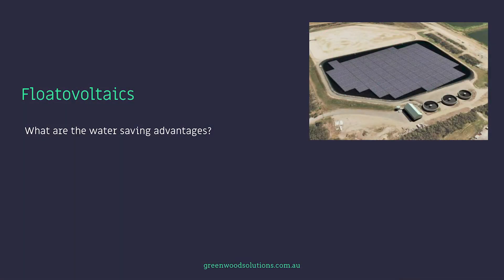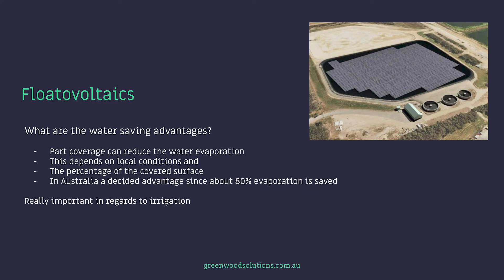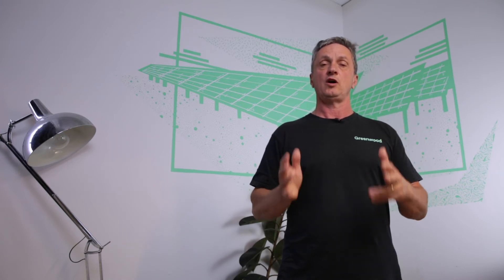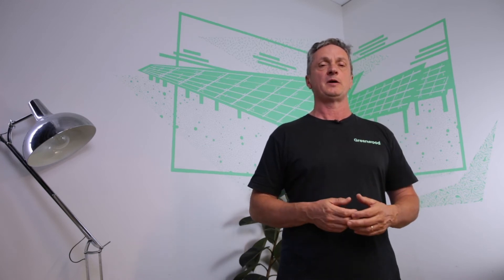What are some of the water saving advantages? By having partial coverage you can reduce water evaporation on a body of water, and this depends on local conditions and the percentage of the covered surface. In Australia, about 80% of evaporation is saved by the use of a flotovoltaic system. Australia has 16,000 square kilometres of water catchment areas, so you can see the potential of floating PV is quite incredible.